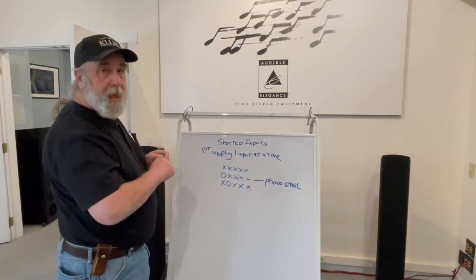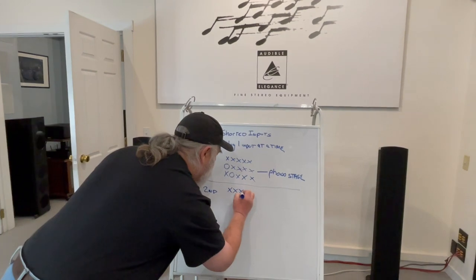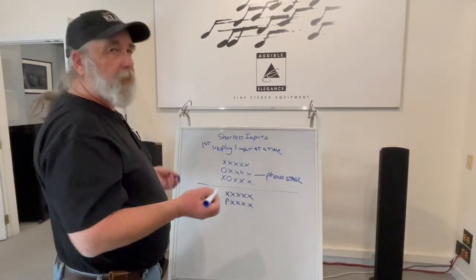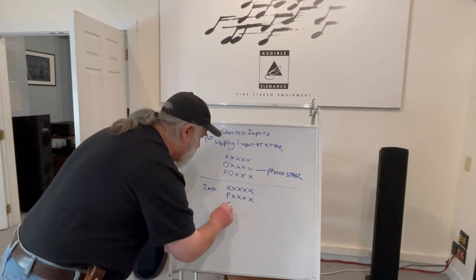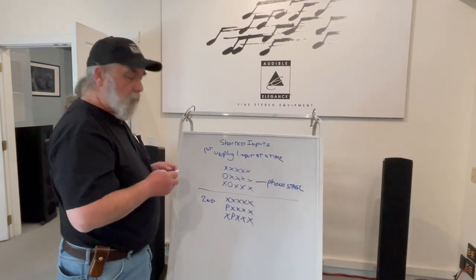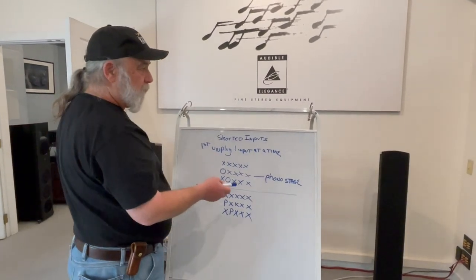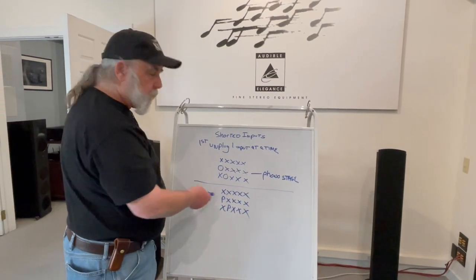If you come up empty-handed, then the next step — while keeping the inputs closed — is to introduce one product at a time. You may have multiple items: a CD player, a turntable, a DVD player, and so on. Keep the others shut and begin to put in one product at a time. Next step, next product. Make sure you're keeping everything else closed except for what you're trying to find. This oftentimes will flush it out. It may be a combination of the input and the product. We've had cases where the phono stage itself shut down does nothing, but the minute we attach a turntable, there's RF.